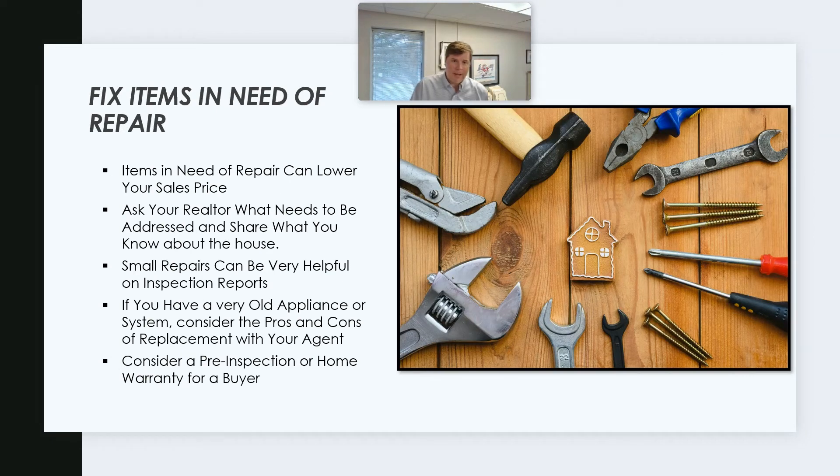Fix items in need of repair. This is one that a lot of people put off, and there are going to be a lot of little ticky-tacky things. If you avoid this, it can impact your sales price, even in a really strong seller's market like right now. For example, if you got the offer you dreamed of but you knew your air conditioner was 25 years old, it's going to come up on inspection. Try to address small items, and ask your realtor what needs to be addressed. Small repairs can go a long way on an inspection report.